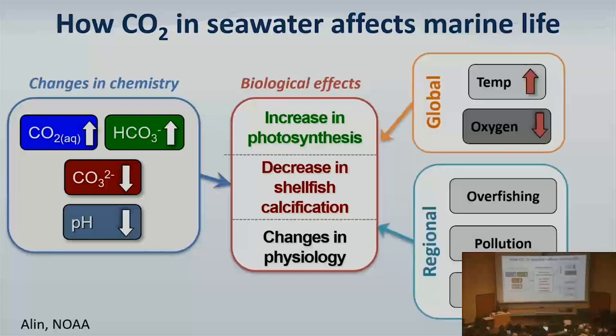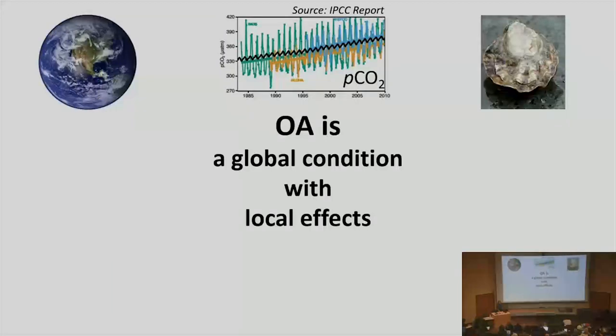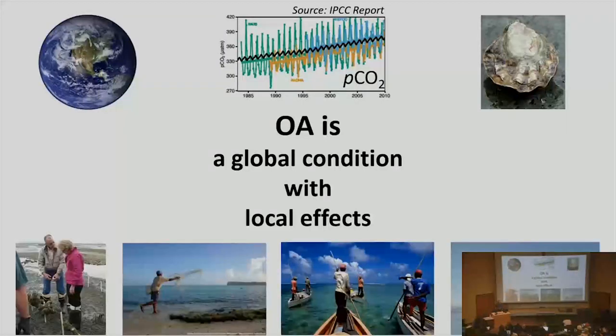The ocean's warming and acidifying, species are sensitive to that, and the economic consequences are significant. This is a global condition with local effects — Washington, Fiji, Caribbean, New Zealand — the species and human dependencies vary around the world. Each affected region is really about food provisioning, which is critical.